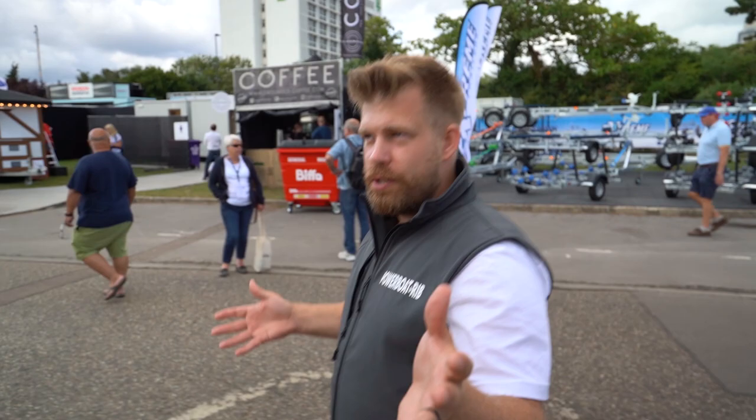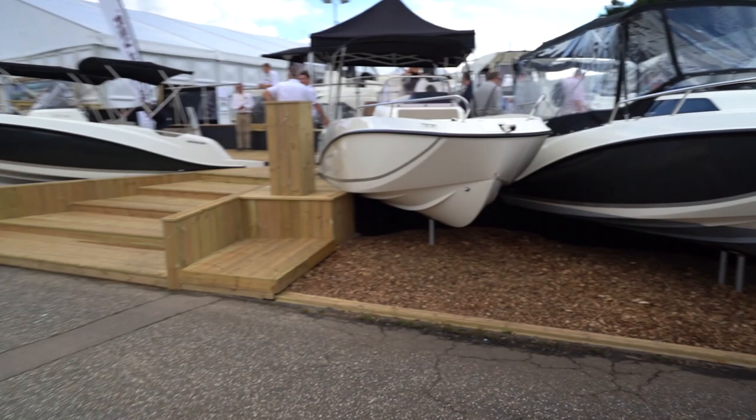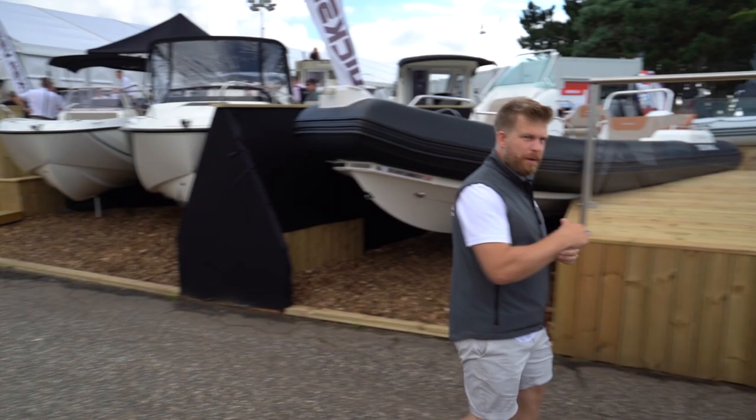We're passing Quicksilver, another brand marketed in the UK by EP Barris. It has Mercury power again — a really nice range of sports boats and weekend little cruisers. Let's jump onto the Zodiac stand and I'll show you a little bit about the MED line.